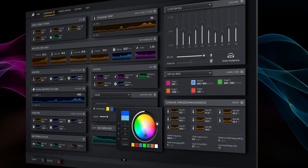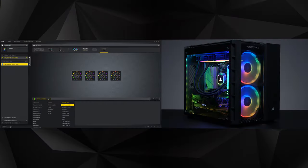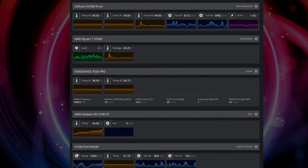All these components are designed to work together to maximize aesthetic and performance. And it's all controlled by an intuitive, simple-to-use interface, iCUE. iCUE enables you to control your system's lighting, fine-tune fan speeds, monitor temperatures, and so much more.